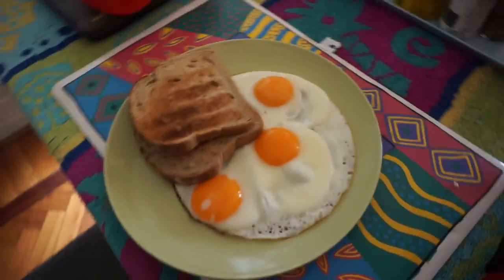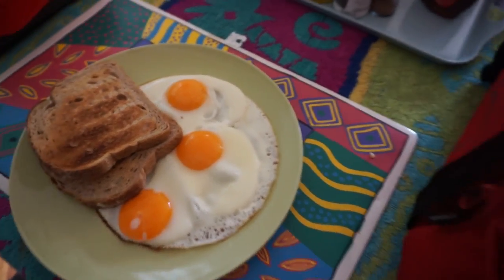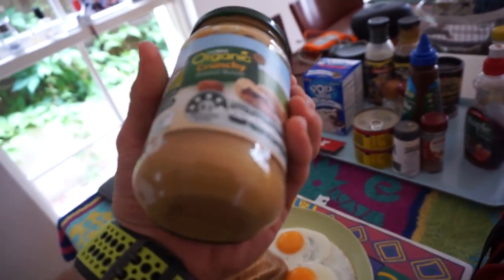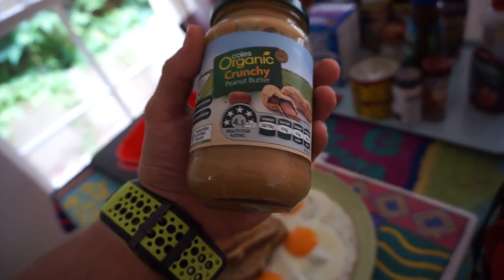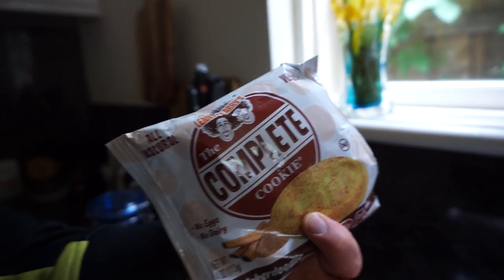Good morning everyone, today is a special day - I'm having a bit of a different brekkie. I'm having three eggs with two pieces of toast and probably two servings of crunchy peanut butter. I didn't end up having that peanut butter on my toast, I just put the eggs on the toast and then I realized this isn't much for breakfast because I normally eat about 750 calories for breakfast. So I'm going to have a complete cookie, one of my favorite things to eat.